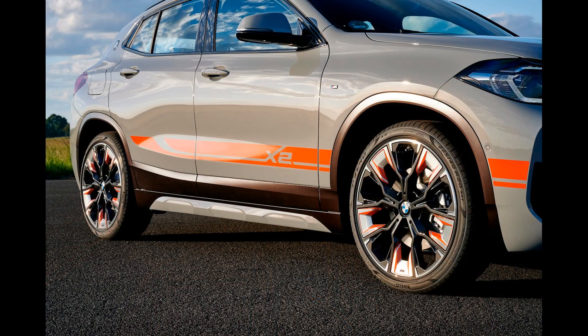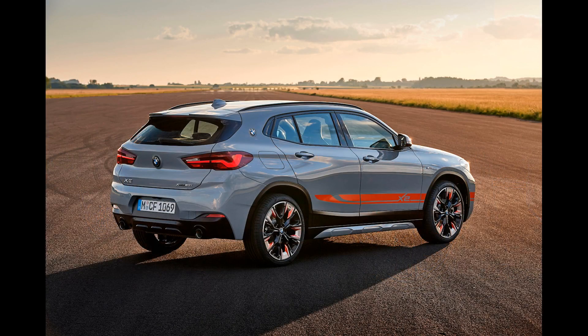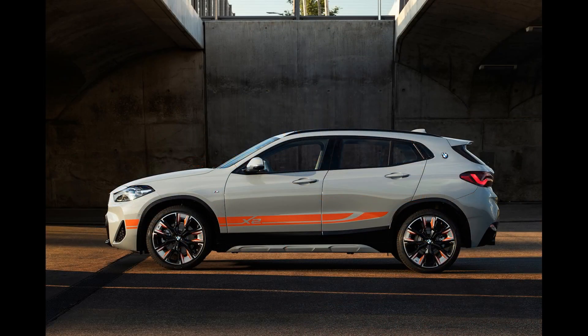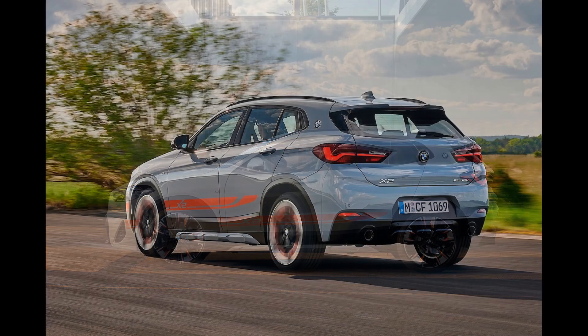The lower fascia has a different look than this model's boxier sibling. The designers would give the various trim levels exclusive details to this area to differentiate them. When looking at the X2 from the side, you can see the roof's flowing shape. The design means less cargo space in the rear than the X1, but gives the crossover a sleeker appearance.